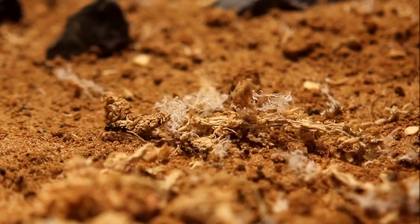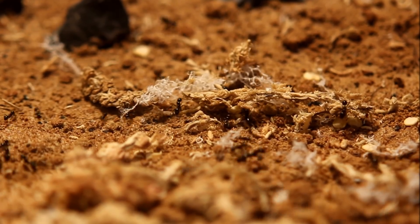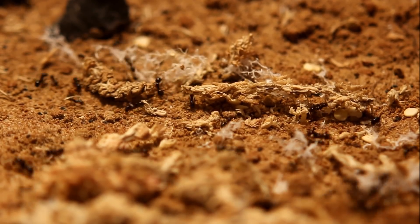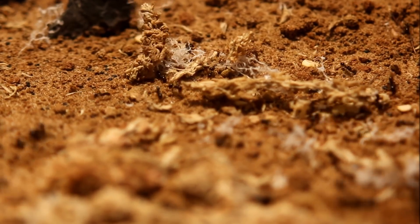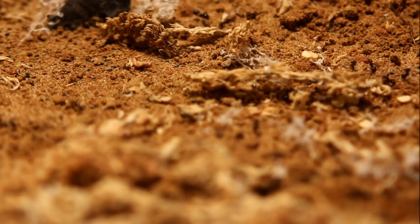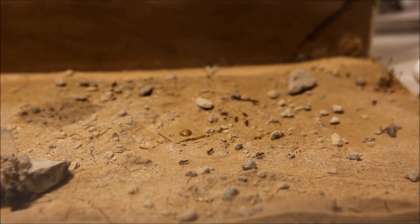Hibernation. Nearly every ant keeper has to deal with this time of year when the ants need a break from their busy life. In this video I will talk about European species — Middle European and Mediterranean species. But if you're watching this from the US, you can compare the climate from the northern US with Middle Europe and the southern US with the Mediterranean climate.